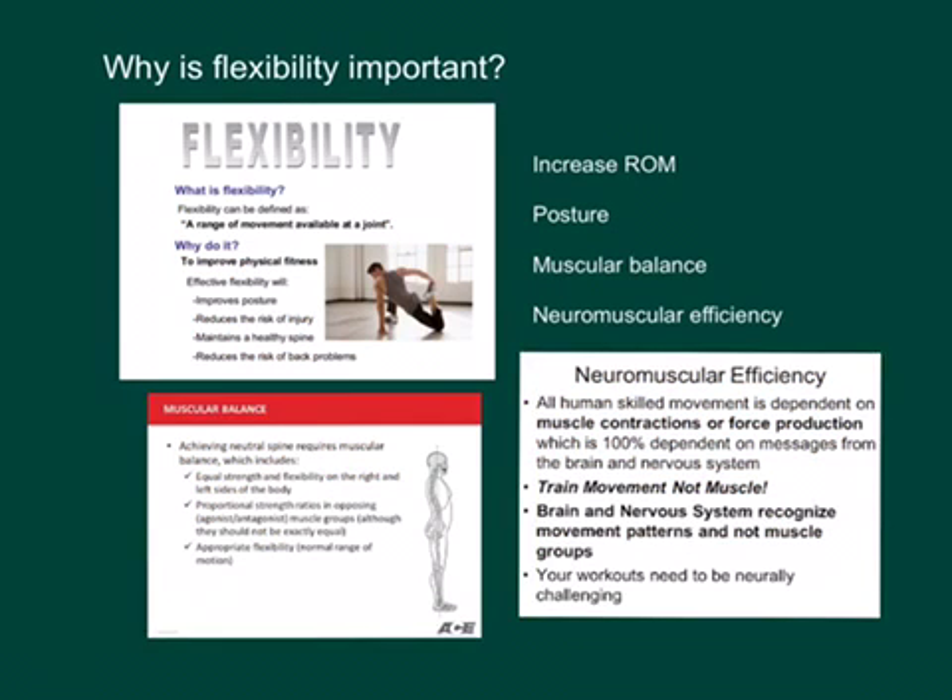Why is flexibility important? Flexibility does a bunch of different things for our body that will help us reduce the risk of injury and also increase our performance. It increases our range of motion so we're able to move more freely. It impacts and improves our posture, so our spine has better alignment, which reduces the chance of injury and sets us up for good movement performance.